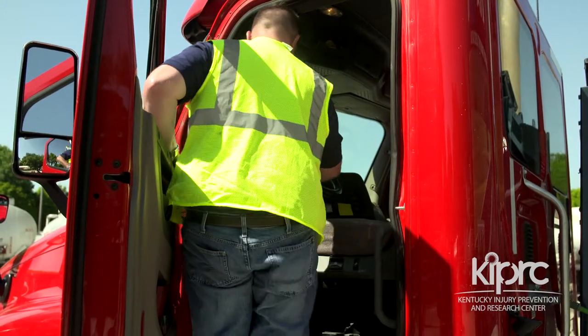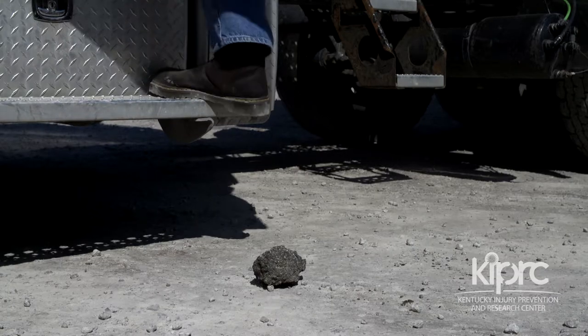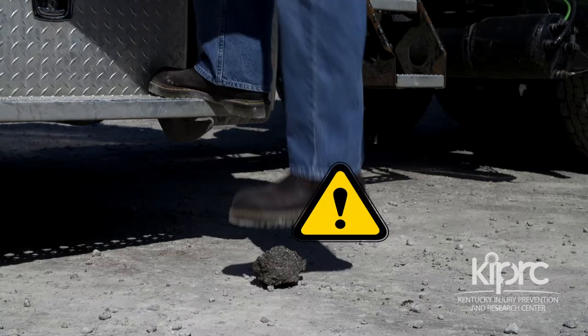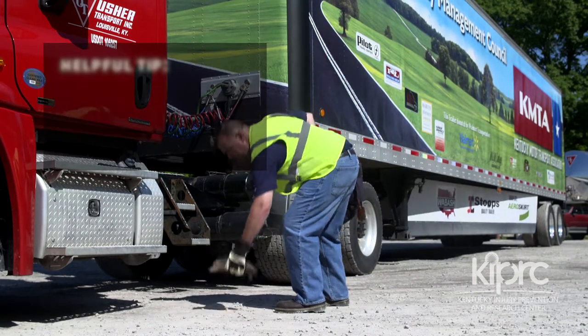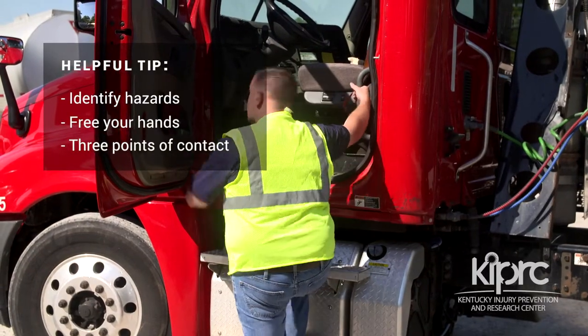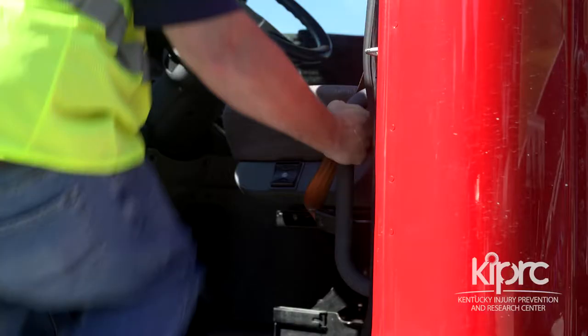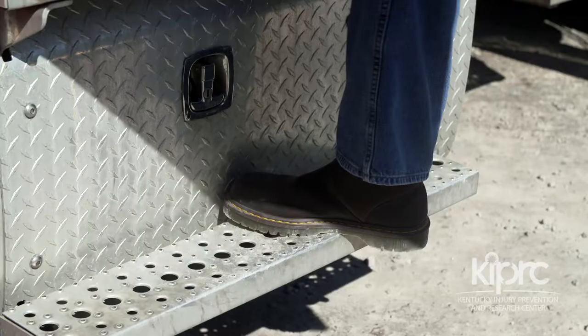Also, drivers are injured when they step down from the truck onto the ground because they did not see a hole, a rock or debris, or did not anticipate ice below their truck step. You can prevent these things from happening to you if you look for hazards first, get your hands free, and maintain three points of contact until both feet reach their destination. Let's take a step-by-step look at how these principles are put into practice.